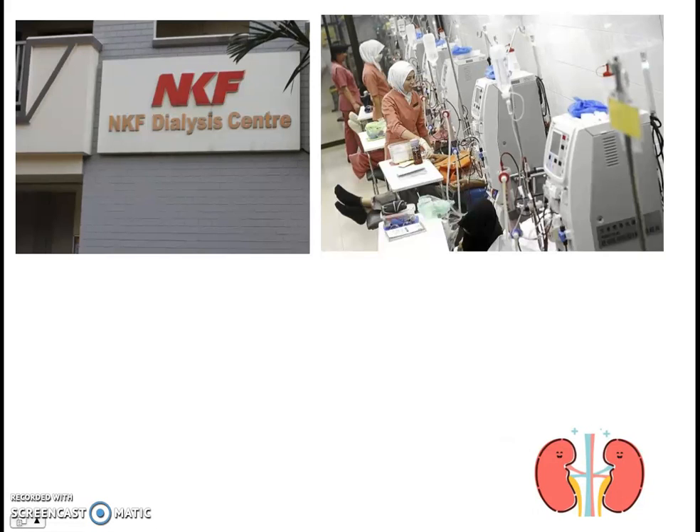Welcome back to our video series on the topic of excretion. Have you ever seen one of these dialysis centers in Singapore before? If you go inside one of these centers, you will see lots of machines with lots of tubing and nurses there to help operate, and people sitting in chairs. What is happening? What are these dialysis machines doing?